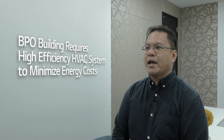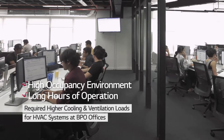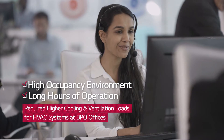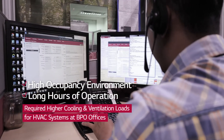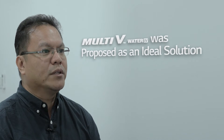BPO buildings require a high efficiency system for both cooling and ventilation in order to minimize energy cost. Due to high occupancy and long hours of operation, higher cooling load based on higher sensible and latent load, and higher ventilation load for supplying fresh air are key characteristics considered for HVAC systems at BPO offices. In response to customers' requests for energy efficiency, eco-friendly environment, and building aesthetics, we propose Multi-V Water Forge, LG's water-cooled VRF.